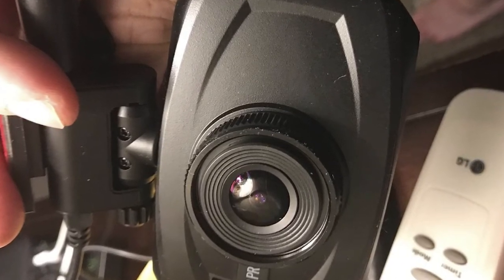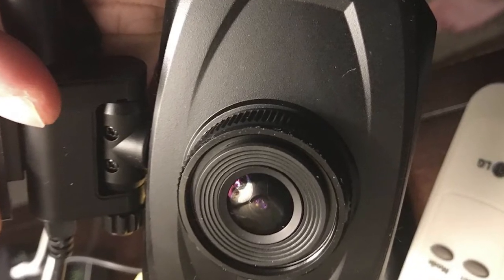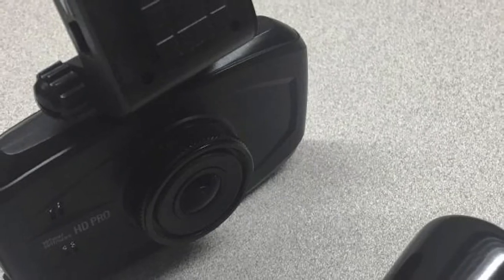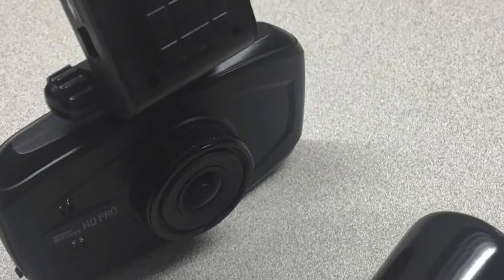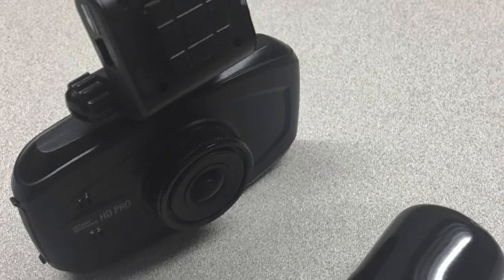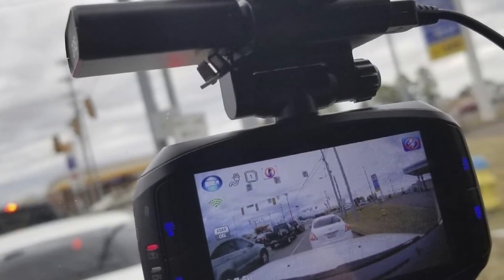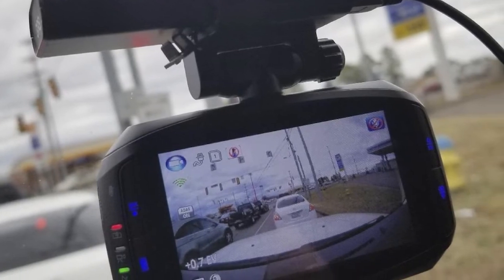Once hooked up, it starts to record. It comes with a free 16GB micro SD card that features continuous loop recording. The camera starts recording automatically when you start your truck. When the card reaches capacity, it deletes the oldest file and replaces it with a new one, so you always have automatic and continuous recording.